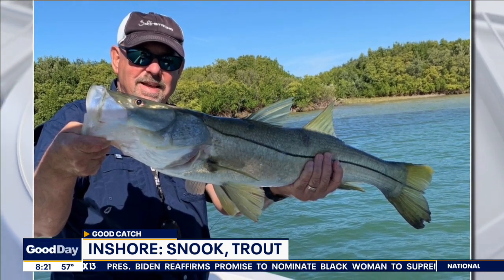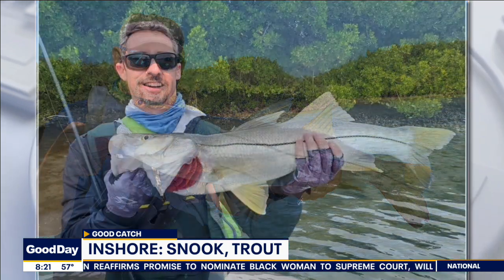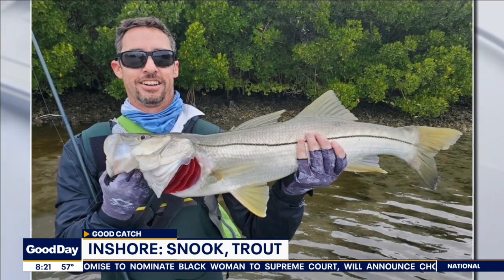Snook and trout action has been a little slow. We're seeing a lot of flounder around the flats and structures too, and that's about it inshore.